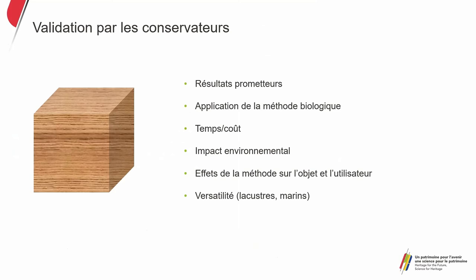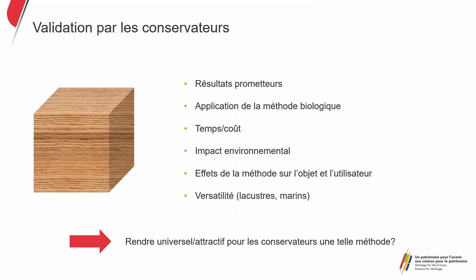We looked at the impact of this method working with curators to see whether the microorganisms present in the wood with regard to what we apply are going to have an effect on other aspects beyond the iron sulfide — whether the sulfur could damage the wood. There's also the question of whether this can be used only in seawater or across all types of waterlogged archaeological wood, and whether we can widen the approach to other types of wood beyond just pine and oak. The idea is to make this method more universal and more attractive.